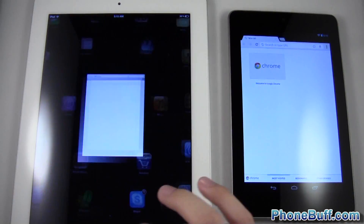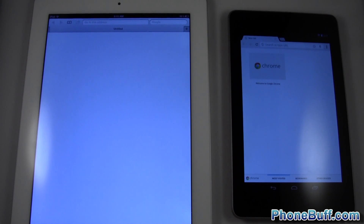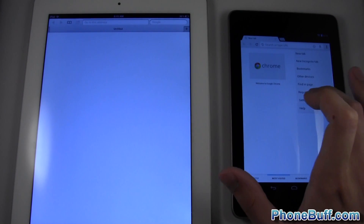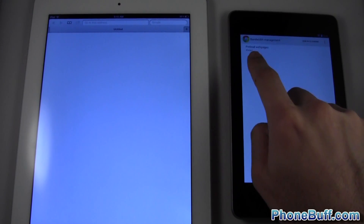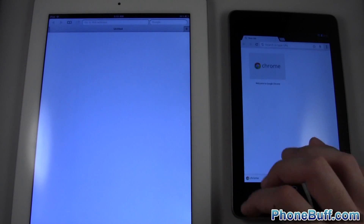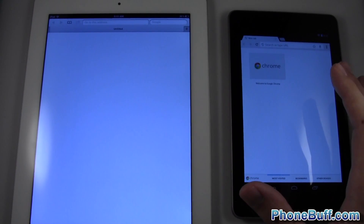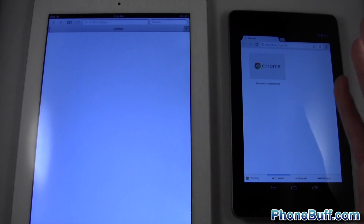I'm going to open up both browsers. You can see that I am running no other applications in the background, so again it's going to be as fair as possible. Something to note: I am leaving on the preloading feature for Google Chrome. Basically what that does is it loads up the website as I'm typing it in, and then when I hit go it's going to be like halfway loaded or maybe even fully loaded.